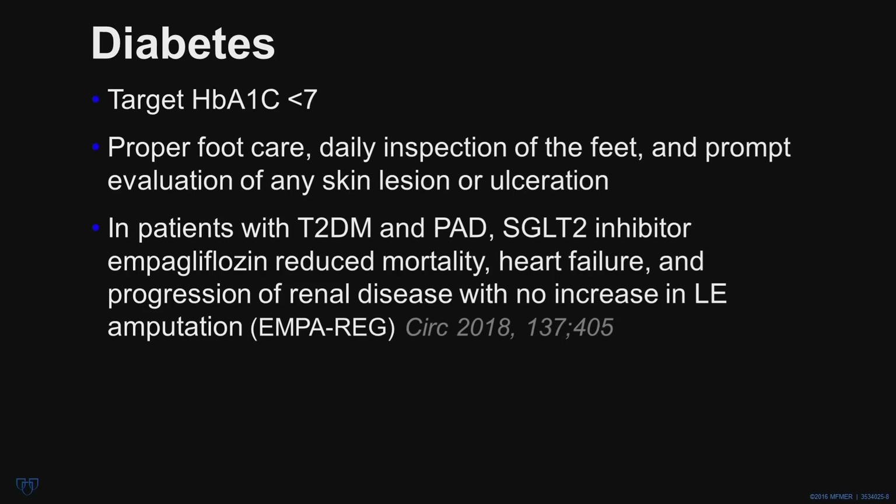The field of diabetes management has progressed rapidly in the last few years. Target glycosylated hemoglobin should be less than 7%, and more intense diabetes control may not be beneficial in patients with significant comorbidity. In patients with PAD, proper foot care is critical, and patients should be advised to inspect their feet daily and seek prompt evaluation of any skin lesion or breakdown. Previously, treatment of diabetes was not shown to reduce macrovascular disease, but now with sodium-glucose transporter inhibitors such as empagliflozin, we have seen that this agent reduces mortality in diabetic patients with PAD, and in addition reduces the incidence of heart failure and progression of renal disease without any increase in lower extremity amputation.